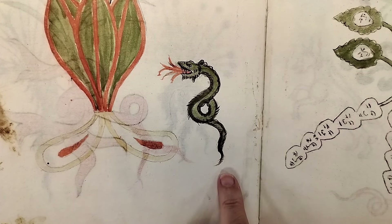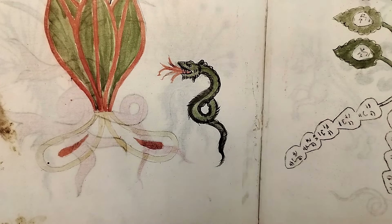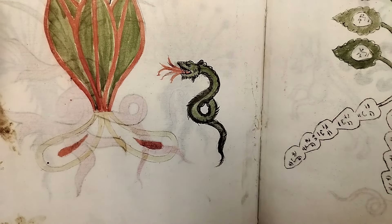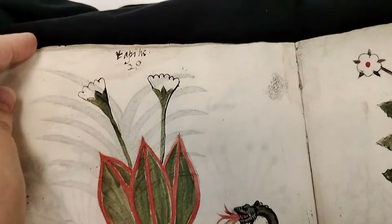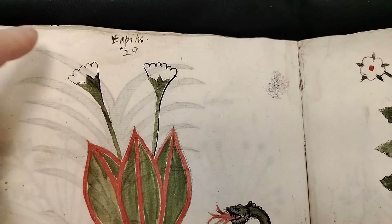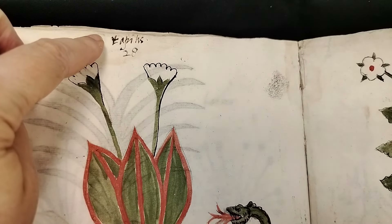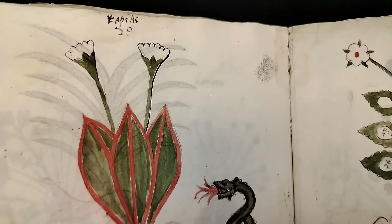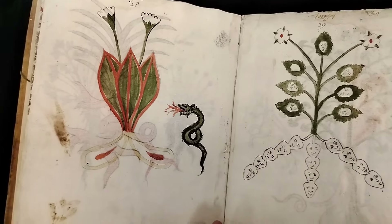We're getting even more interesting. Here we have a little dragon, and my assumption would be that the dragon is making some kind of commentary on this particular plant. Amy might have an idea of what that word might be. Sometimes when you see things like that, the name implies some sort of dragon implication.